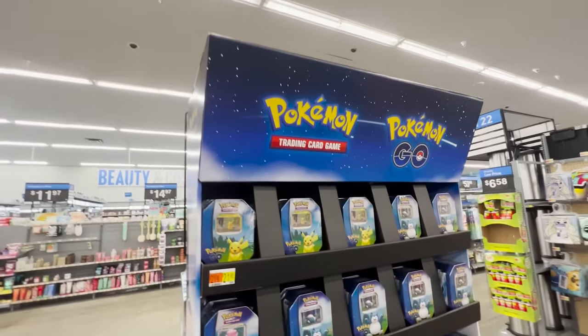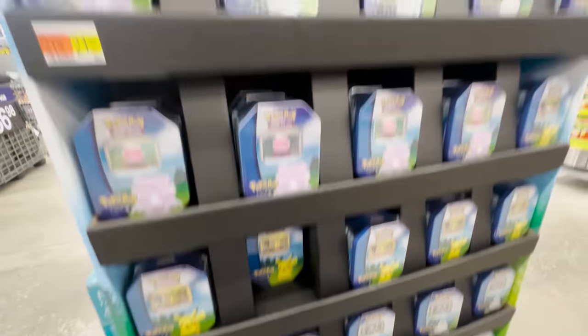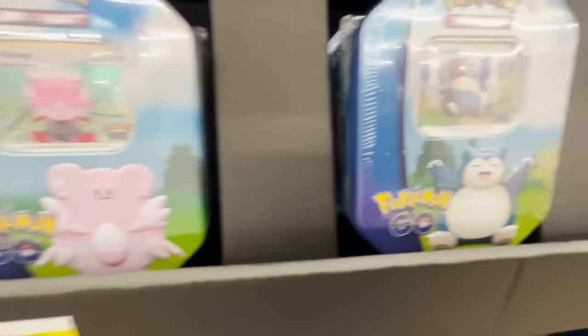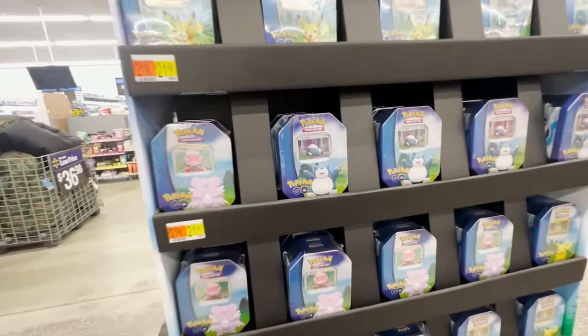Luckily we found this giant display — I feel like it's hidden in the back here because it's completely full. I'm just gonna grab one of these; I think I'm gonna grab this Snorlax right here. I'm gonna put one of these eraser packs back and then we should be just at around 50 bucks.